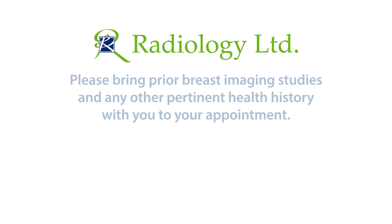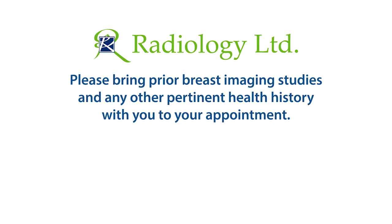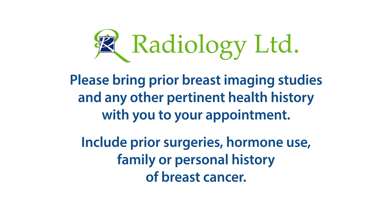Please bring prior breast imaging studies and any other pertinent history to your appointment, including prior surgeries, hormone use, and family or personal history of breast cancer.